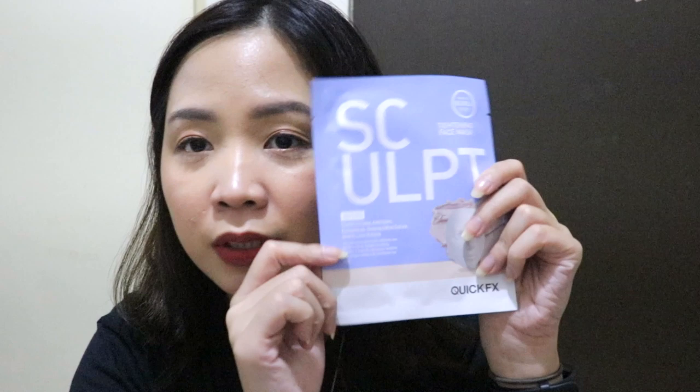Next we have Quick FX. I've wanted to try this brand for a long time because I always see it at Watsons. Finally, I have it here. We have the Liquid Eyes Cooling Face Mask from Quick FX, and then the Tightening Face Mask Sculpt. Both look really interesting — I'm so excited to try these sheet masks!